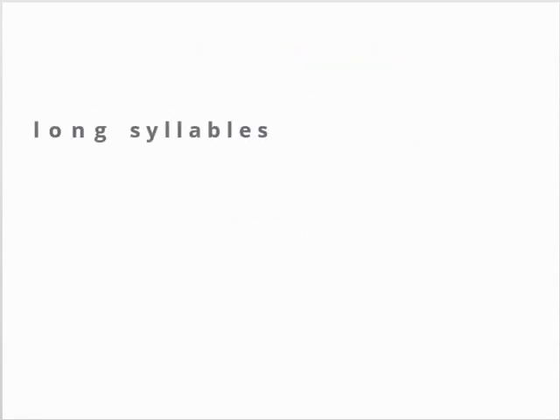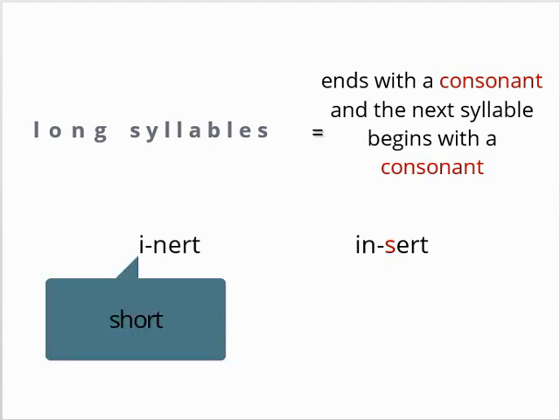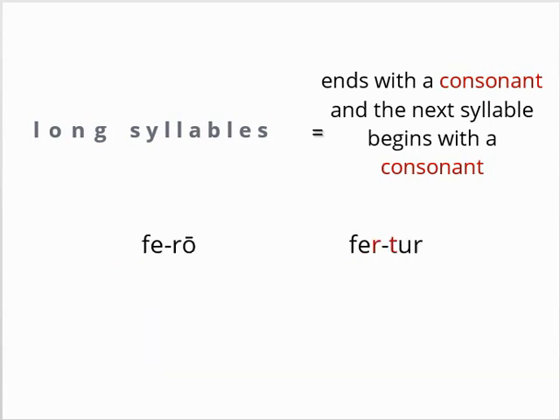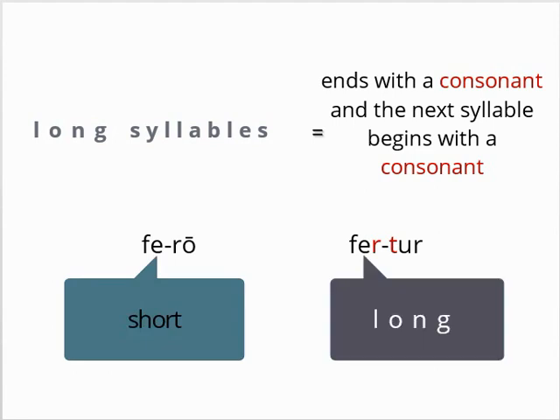The second reason is slightly more complex. A syllable is also long if it ends with a consonant and the next syllable begins with a consonant. Consonants take longer to pronounce and so lengthen the syllable. Consider the time it takes to pronounce 'inert' compared to 'insert' — the first word has a noticeably shorter first syllable because of the consonants. The same holds true in Latin: the first syllable of ferro takes less time to say than the first syllable of fertur.